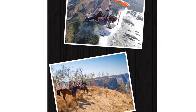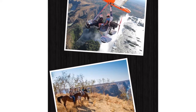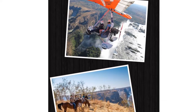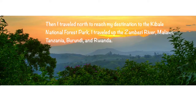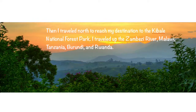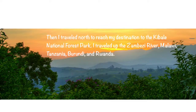While I was there, I took a two-hour long horseback riding trip around Victoria Falls and I paid for a microlight flight too. Then I traveled north to reach my destination at the Kabali National Forest Park. I traveled up the Zambezi River through Malawi, Tanzania, Burundi, and Rwanda.